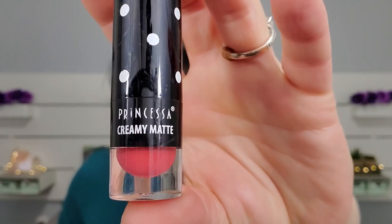Next we got Princessa Creamy Mat lipstick. I usually hate matte but it doesn't look bad. I'll keep it — I'm trying to branch out a little bit.